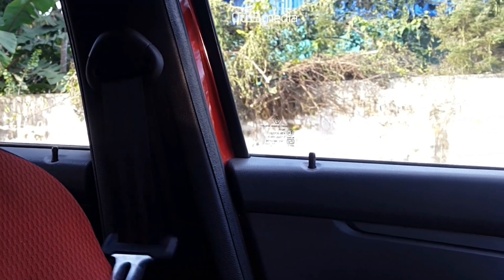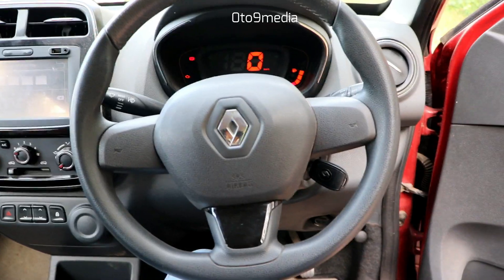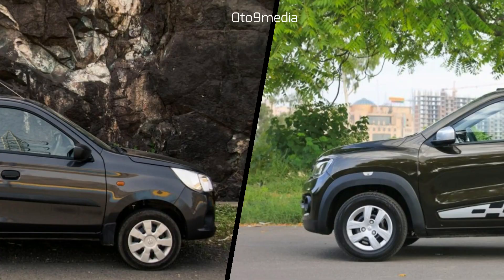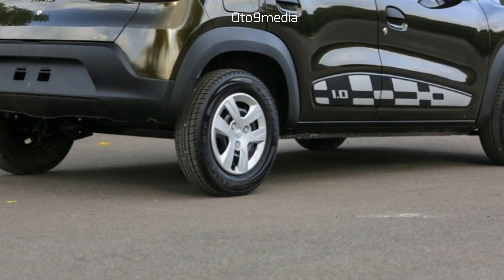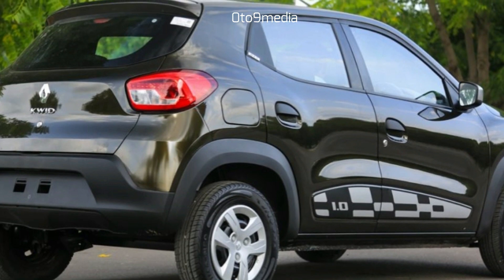On the safety side, the KWID offers front and rear ELR seatbelts and an optional driver airbag. Compared to the nearest competition, the KWID offers a larger car inside and out — meaning better legroom, headroom, shoulder room, and a good list of features.